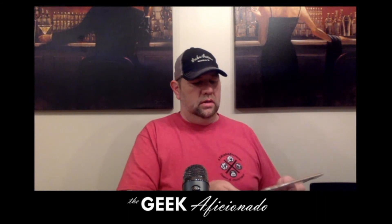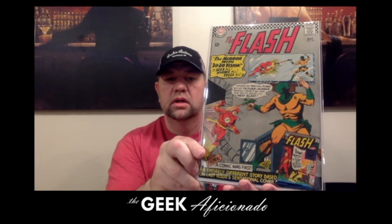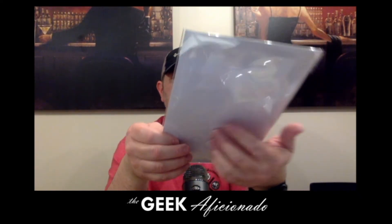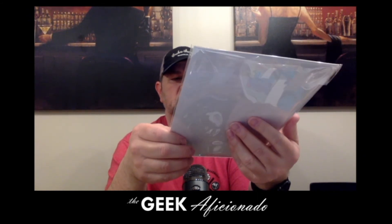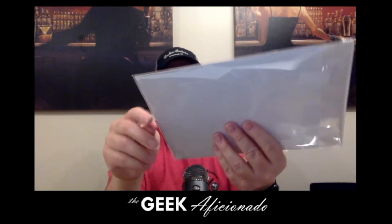I did buy a few other things from him as well just to round it out. I got this one here — this is Flash number 161, a hole I had in the run. It's a very nice looking copy. Looks like it's got a sub-fold and a crease in the cover, but it's not significantly color breaking, so it's mid-grade — a 6 and change somewhere in there. That's nice.